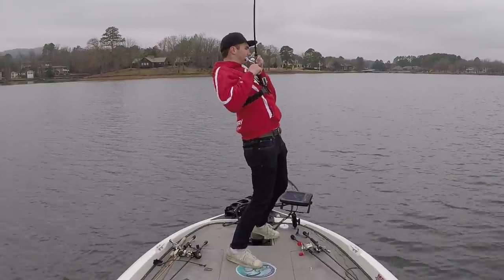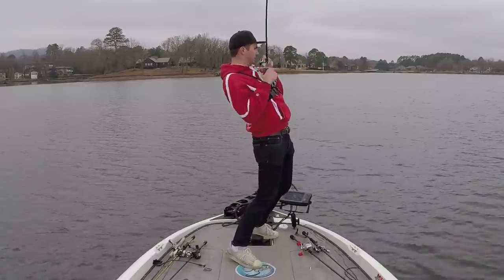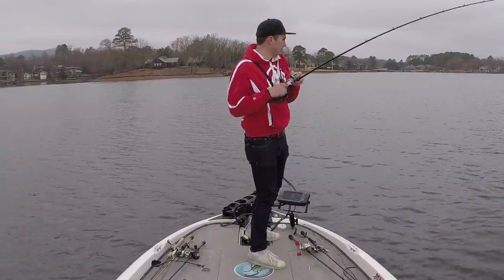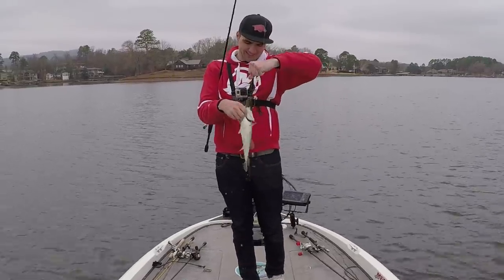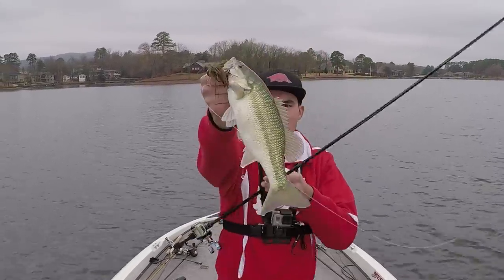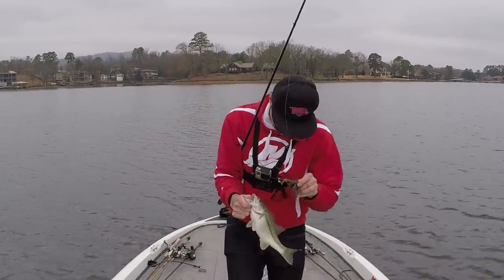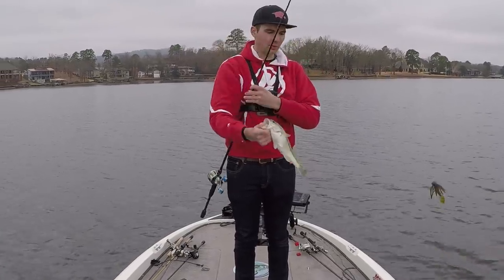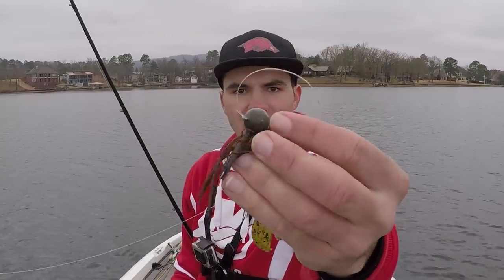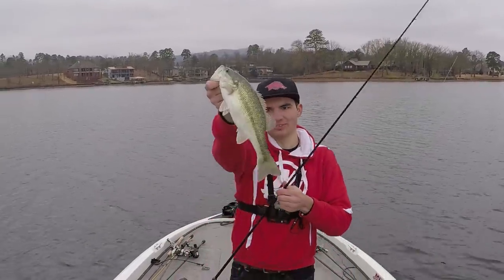Got one — same spot. Yeah, this is a little bit better one. Look at that thing — that is a chunky spot. That same little rock patch I was fishing, just throwing that three-quarter ounce football head jig down there. There's definitely a bunch of fish on this little hard spot, but they're still not the size I'm looking for.